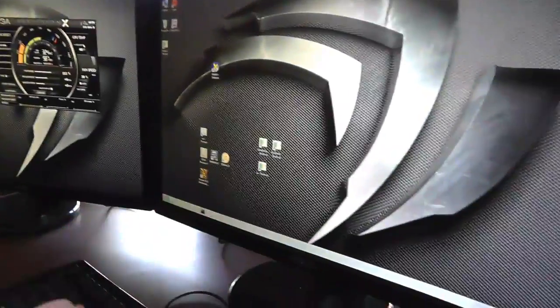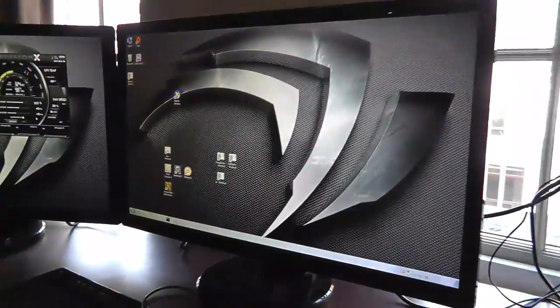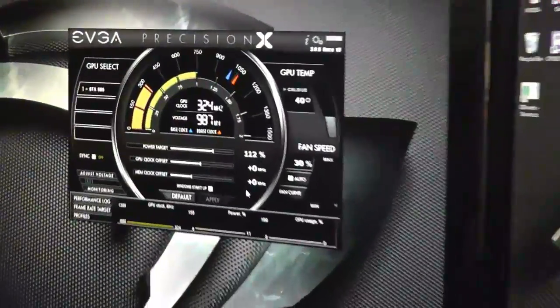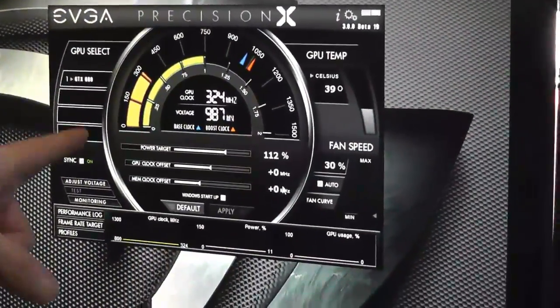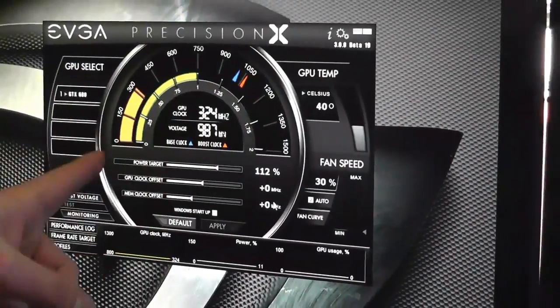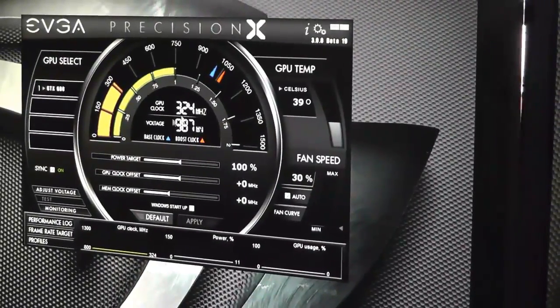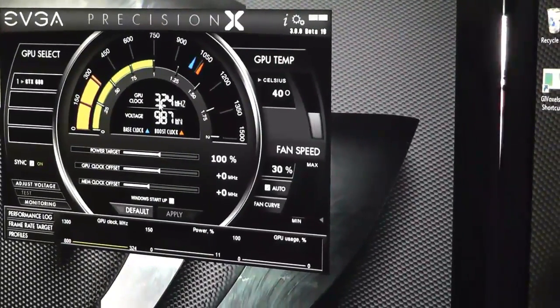One of the biggest new features here is GPU Boost, and that's one thing that people are going to be interested in — it needs a bit of explaining. On this monitor we're running the brand new GTX 680, and I'm going to show you a new tool from EVGA called Precision X. It monitors the performance of the GPU in real time, showing you the clock and the voltage we're running at. At the desktop, we're running 324 MHz.